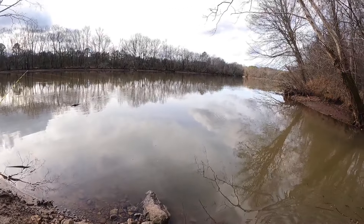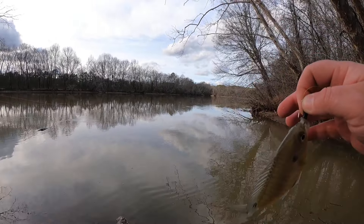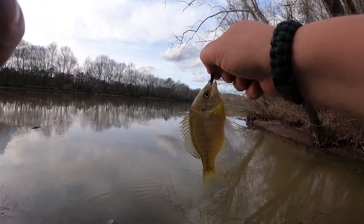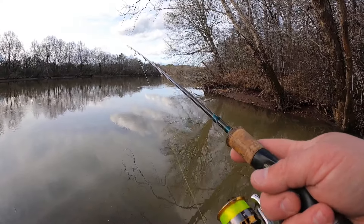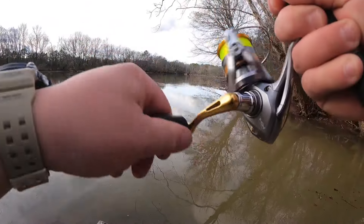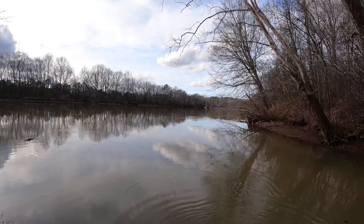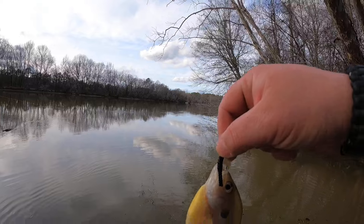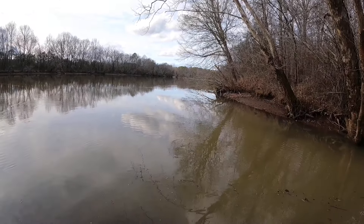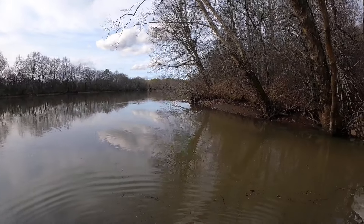That truck drove by while I'm fighting this beast — about needed three barrels for that one. What do we got here? This one feels pretty good, but then again on this TFO rod everything feels good. My eyes are playing games on me — every time I sort of see my rods out of the corner of my eye, it looks like they're jumping like something's on them.